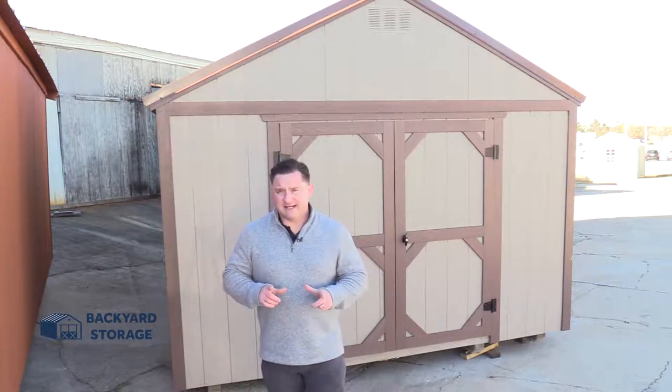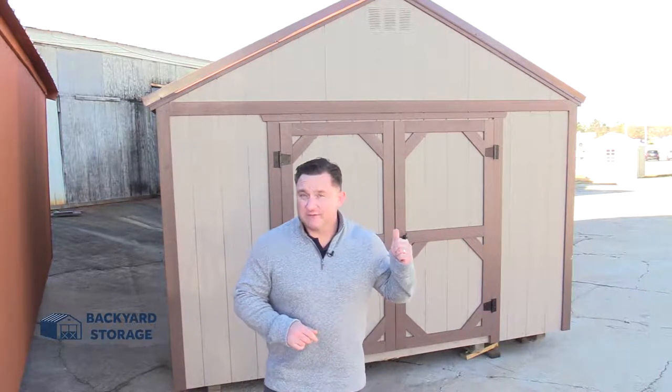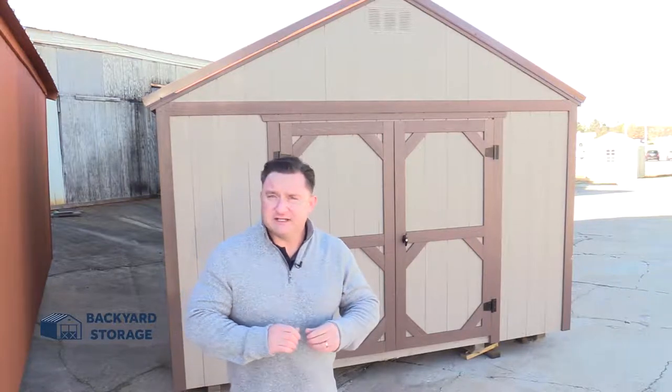I'm Bo Baker with Backyard Storage Piedmont. Today we're taking a look at this 12 by 24 utility shed with the built-in handyman package. One of the first features I want to point out about this building is that it has two separate entrances — in the front, a six-foot wide double door and a four-foot wide side entry door.